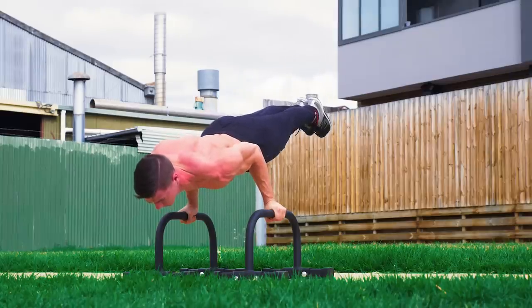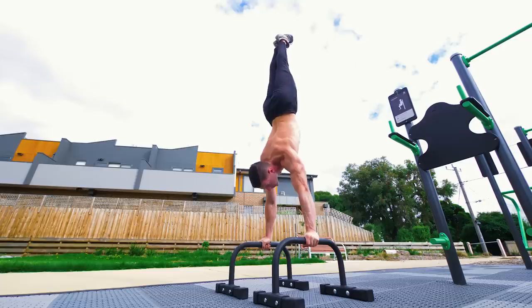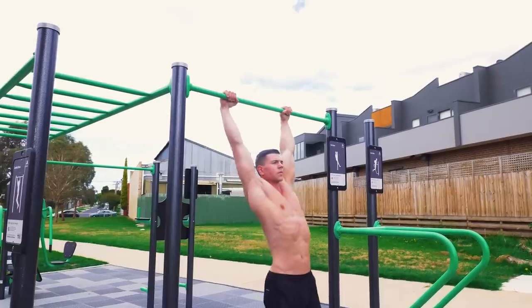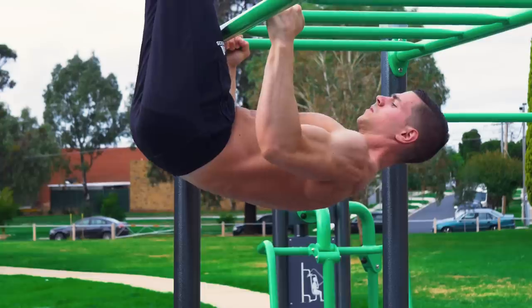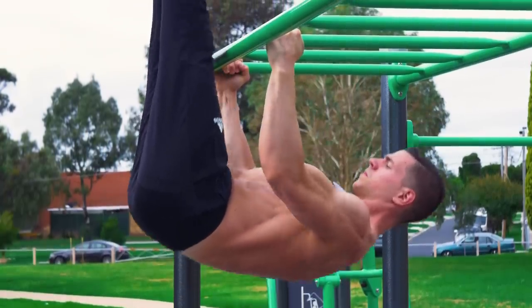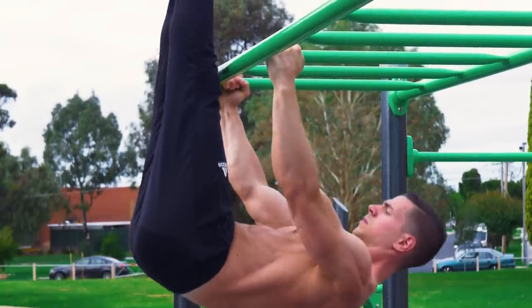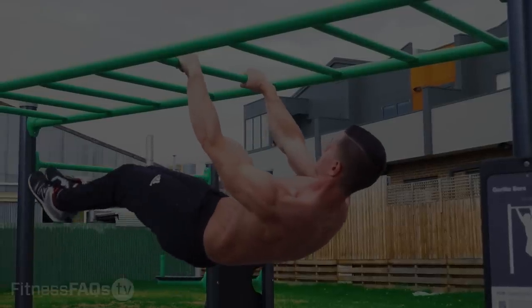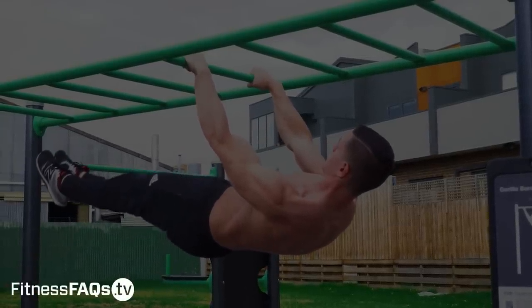I've been training calisthenics for nearly 10 years now and I've developed a pretty good idea of what works and what doesn't. In this video I'm going to cover the five most common mistakes that I see people make with their bodyweight training. Daniel Vadnil here for Fitness FAQs.